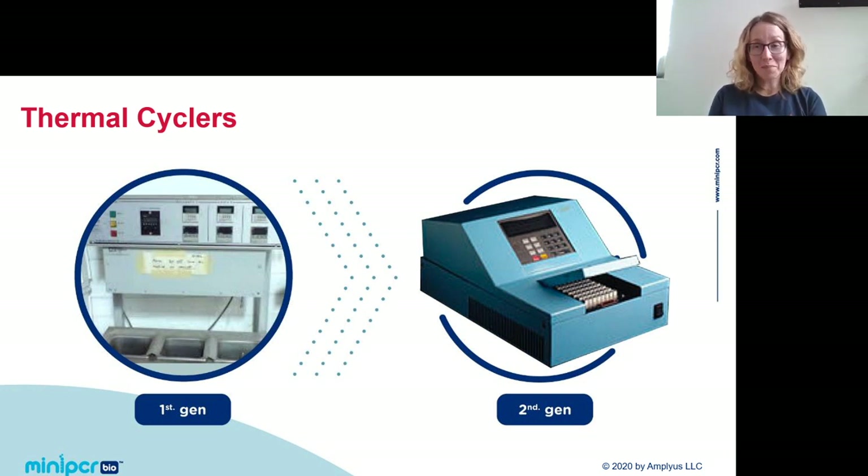PCR has been around since the mid-80s. The first generation PCR machine was actually just three water baths — you set one to denaturation temperature, one to annealing, one to extension, and you yourself dipped your samples from bath to bath. The second generation machine automated the temperature cycling, allowing you to walk away while your DNA was amplified — a huge improvement. But those machines are large, about the size of a microwave, and opaque, which obscures the underlying process.